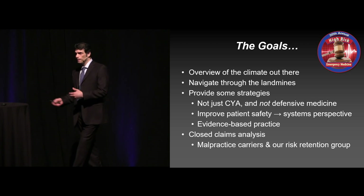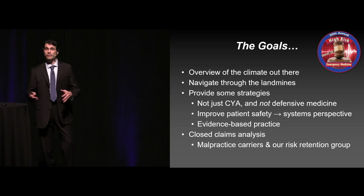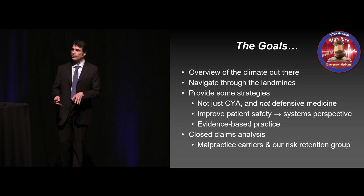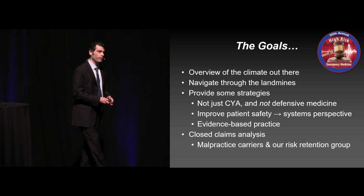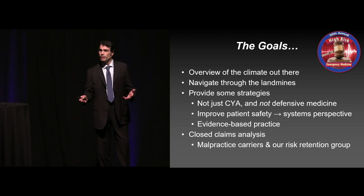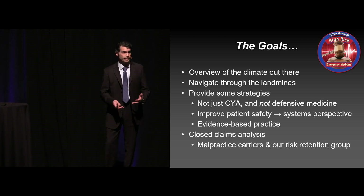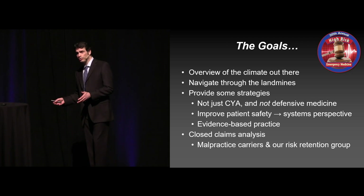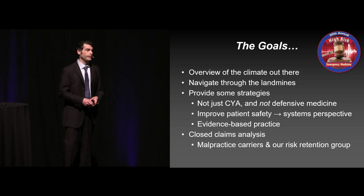What I'm going to do in the next 45 minutes or so is actually give you an overview of the evidence behind malpractice in emergency medicine. There's not a ton of literature out there, but what there is I'm going to present for you, and hopefully give you some better ideas about some of the things that can help protect you. We're going to look at real cases. All the cases we discuss are closed claims that have actually occurred in emergency medicine, and we're going to look at both the malpractice carriers from across the country as well as an internal risk retention group from our company.